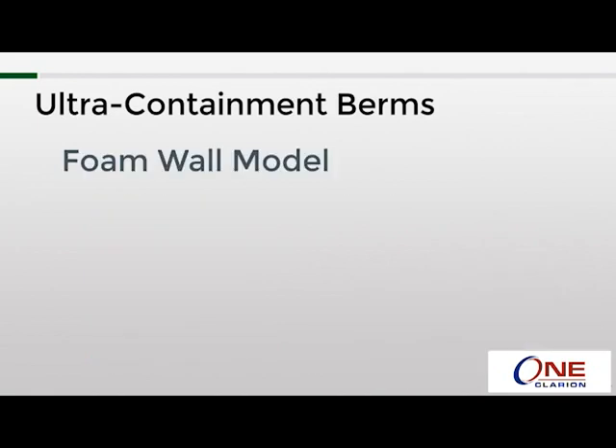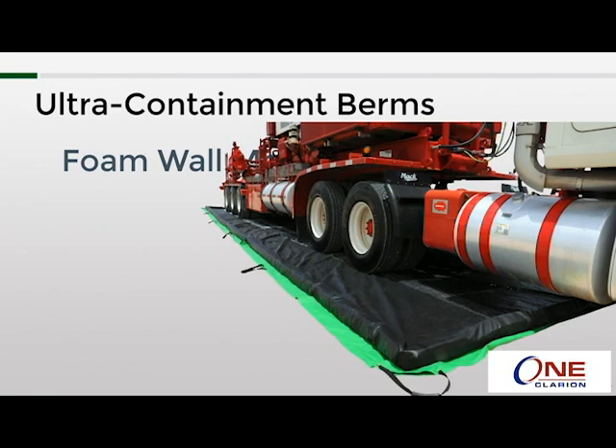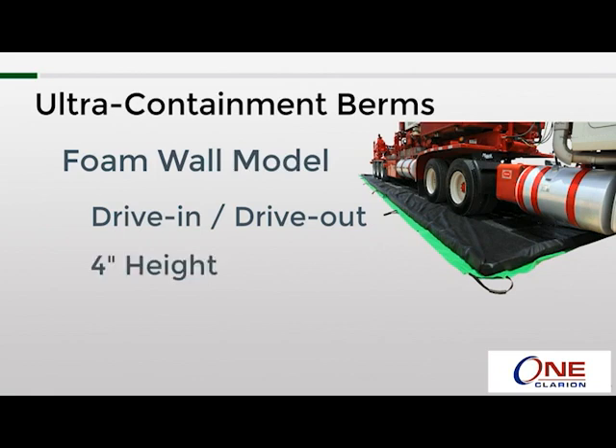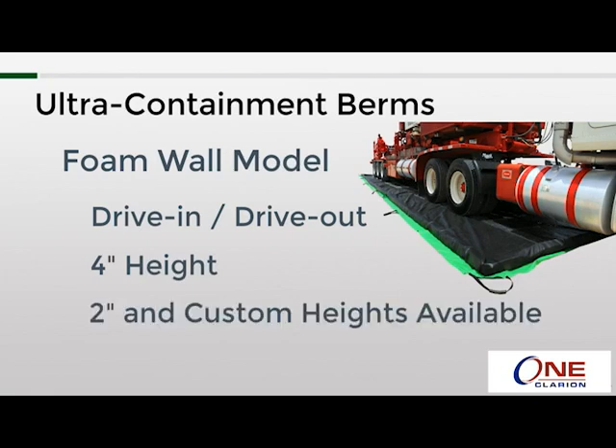Next is the foam wall model. This model relies on foam blocks throughout the perimeter of the berm for its sidewall structure, and is true drive-in and drive-out. Simply unfold it, lay it out in the area you plan to use it, and you're done — no muss, no fuss. The most popular height for this model is 4 inches, but it's also available in 2-inch sizes and custom heights can be made. Since this is the only model with a standard height of 4 inches instead of 12 inches, you will lose a significant amount of containment capacity relative to the other models.